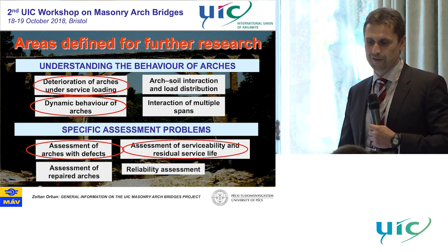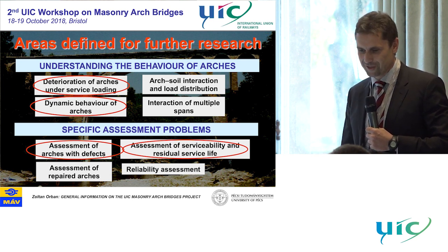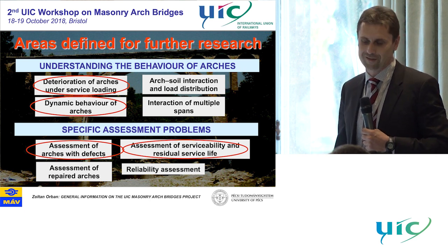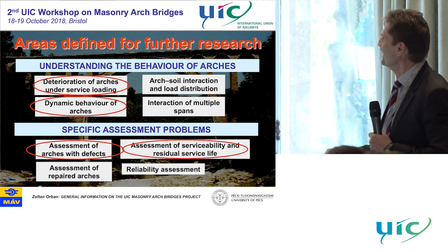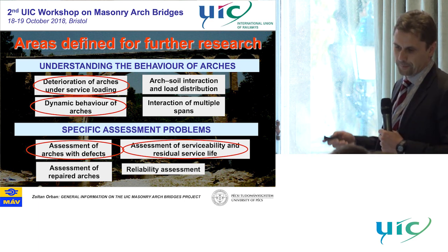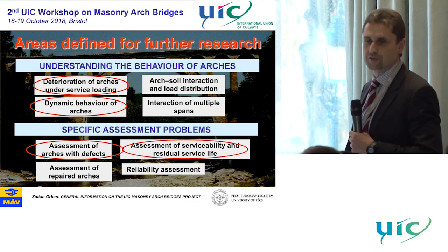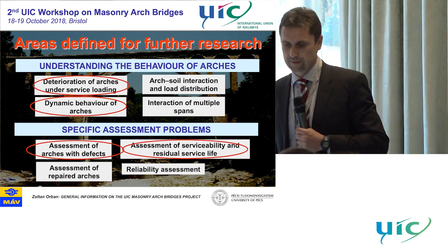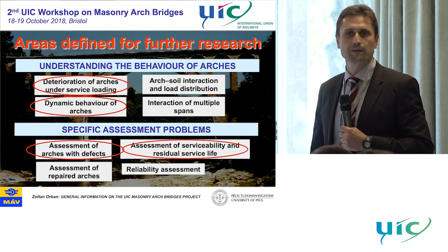You will hear today, many times, that the behaviour of arches is still a miracle even for top researchers. So that's why it's interesting — much more interesting than steel or reinforced concrete. We wanted to focus in the iteration process on service loading, because we knew a lot about ultimate behaviour, interaction of arch with soil, dynamic behaviour, interaction of multiple spans in arch bridges, and we still needed to focus on specific assessment problems.